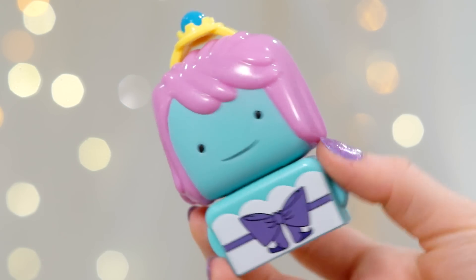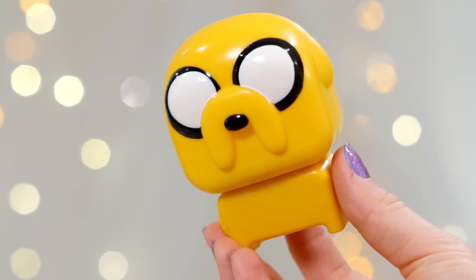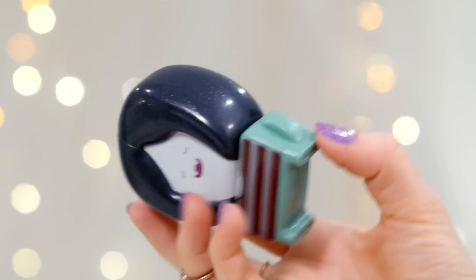Next I'll do the green bag — this is the dark green bag. This one has Engagement Ring Princess, who looks super adorable, and her hair has actually got glitter in it which is really cute. And then there is Jake. This is one of the other green bags — it's kind of more of a lime green color. This one comes with a banana guard, which is really cool. And ooh, Marceline! She's so cute — her hair is also a bit glittery.